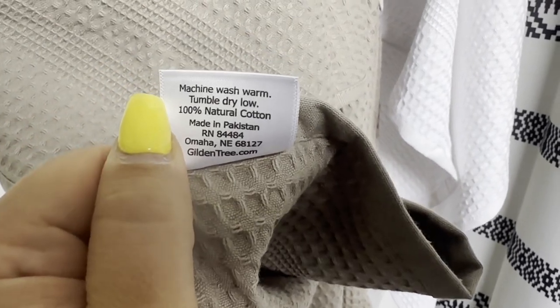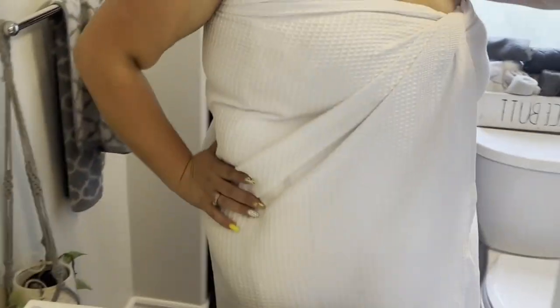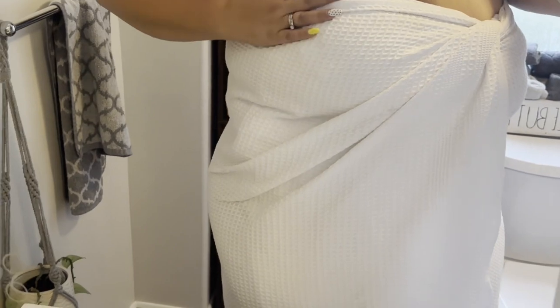Any color would be a perfect choice with these Gildan Tree bath sheets — you can't go wrong. I know your entire family is gonna love them just as much as we do. I am completely obsessed. Now I need many more, but that's just my point of view.